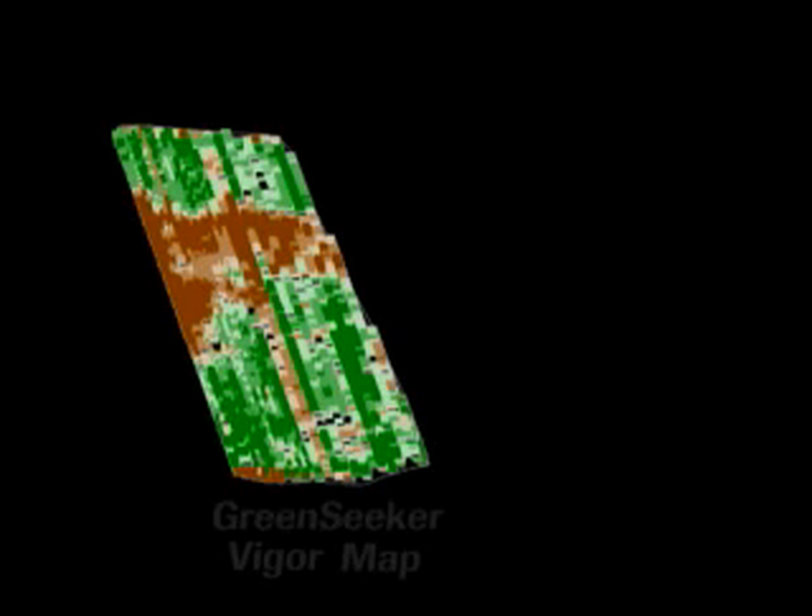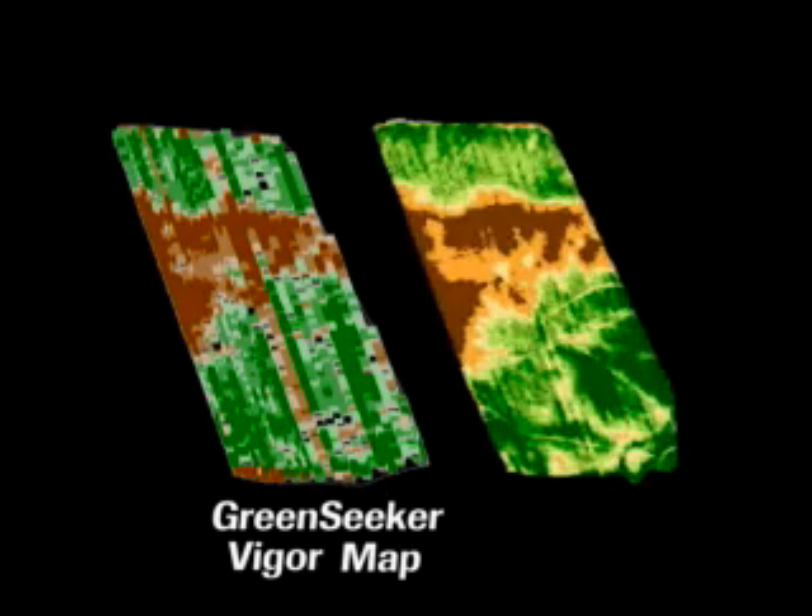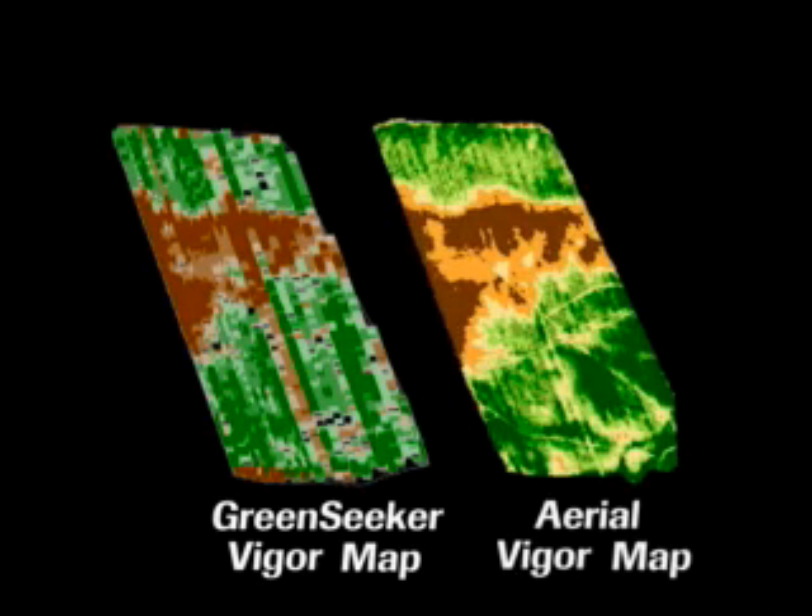As you can see, the GreenSeeker vigor map on the left is virtually identical to a 2-meter resolution aerial image on the right.